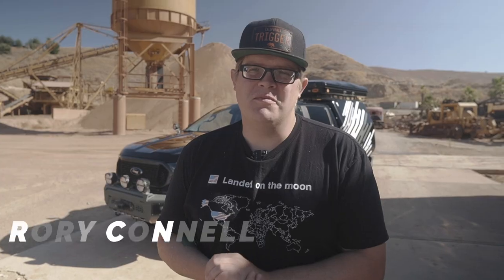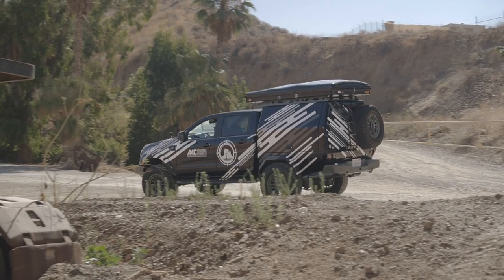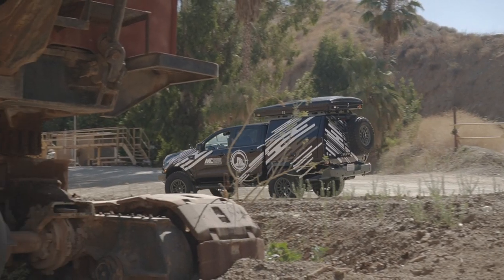We started this project in the middle of 2019 for the SEMA show and we were very fortunate as a company to be selected by Ford to be a part of their builder program. This vehicle we actually debuted at the SEMA show last year in the Ford booth. I'm really happy with it and the platform itself to kind of enter the mid-truck market, and for us as a company to develop products for that truck and that market.